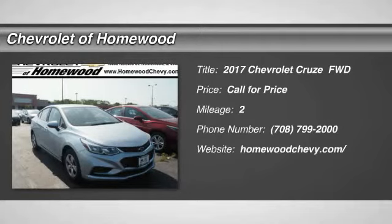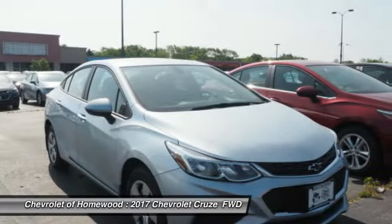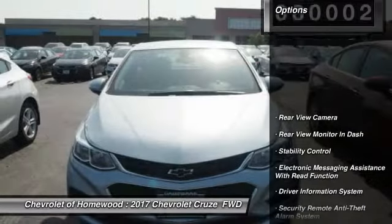Looking for the right vehicle? Check out the 2017 Cruze. The Cruze blueprint calls for more than you'd expect. This vehicle has less than 100 miles. Here are some of this vehicle's great options.